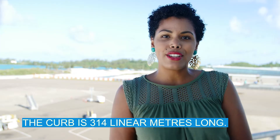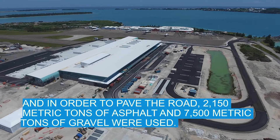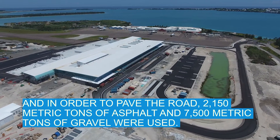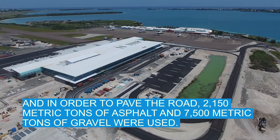The curb is 314 linear meters long. 80 cubic meters of concrete was used to pave the sidewalk, and in order to pave the road, 2,150 metric tons of asphalt and 7,500 metric tons of gravel were used.